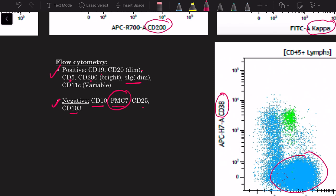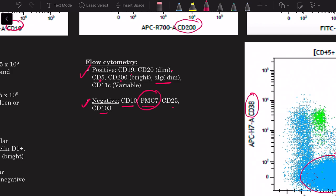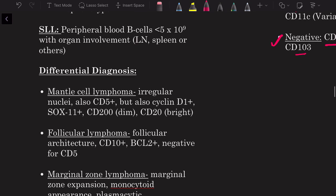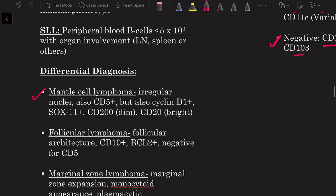All this information supports a diagnosis of CLL/SLL. Per WHO criteria: CLL is defined as peripheral blood B cells greater than 5 × 10⁹/L with characteristic morphology and immunophenotype. SLL is defined as peripheral blood B cells less than 5 × 10⁹/L with organ involvement (lymph nodes, spleen, or others). They are essentially the same disease — the designation depends on whether there is organ involvement.